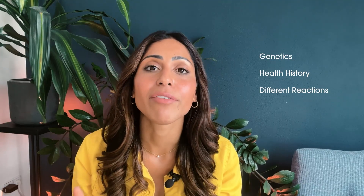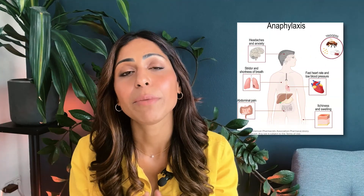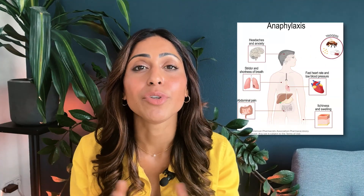The immune response can vary from person to person depending on factors such as genetics, health history, and individual sensitivity. Some people might experience life-threatening reactions such as anaphylaxis, whereas others just get a red itchy lump for a few days.